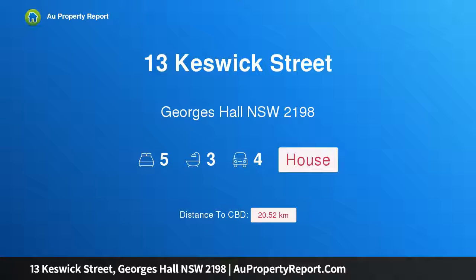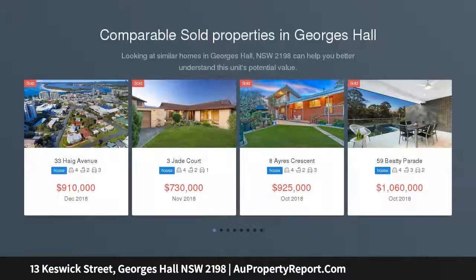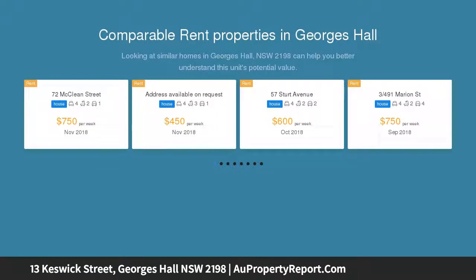I am glad to introduce property 13 Keswick Street, George Hall, New South Wales 2198 — a pristine family home with quality renovations throughout, situated in a quiet cul-de-sac within one of George Hall's most sought-after streets.